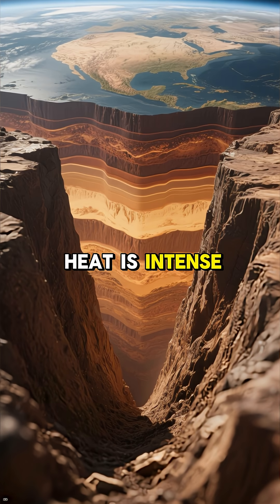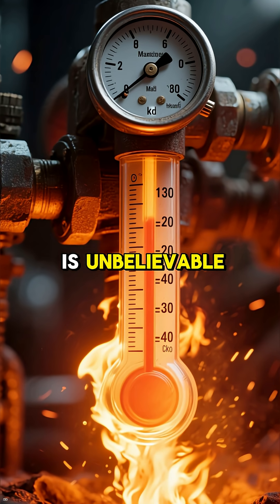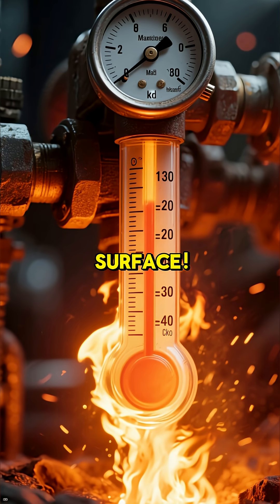Down there the heat is intense, over 1200 degrees Celsius, and the pressure is unbelievable — 50,000 times what we feel on the surface.